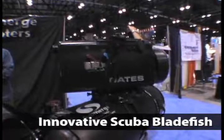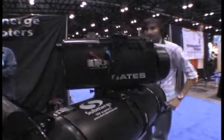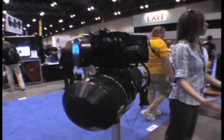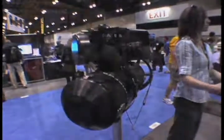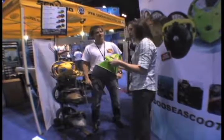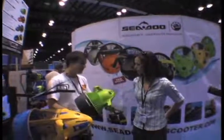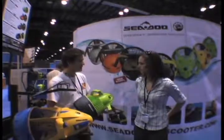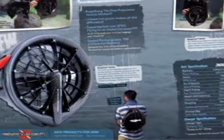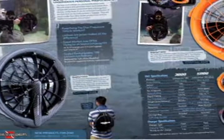Diver propulsion vehicles, or DPVs, such as these models from Silent Submersion, have long been a staple of cave and technical diving. Despite this, DPVs have been slow to gain popularity among recreational divers. Nevertheless, a new generation of compact, affordable DPVs are starting to change this. This year saw a quantum leap in compact DPV technology. At DEMA, Innovative Scuba Concepts introduced the Bladefish, a revolutionary new DPV that looks exactly like a more conventional model, except for one thing — the body is missing.